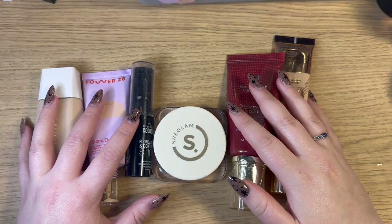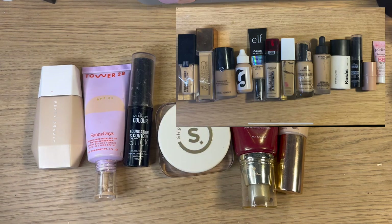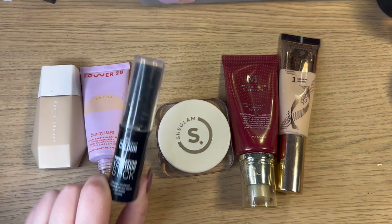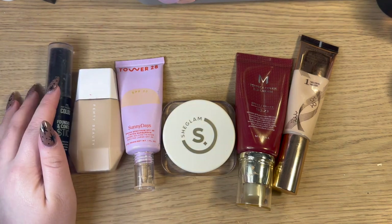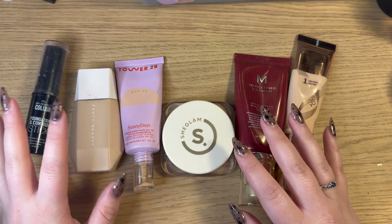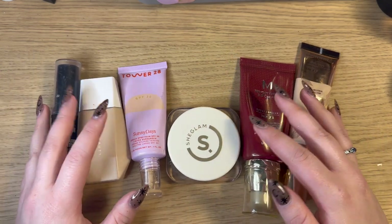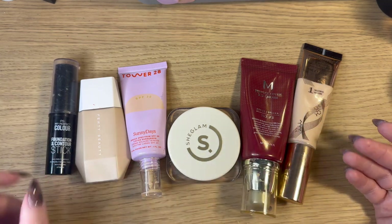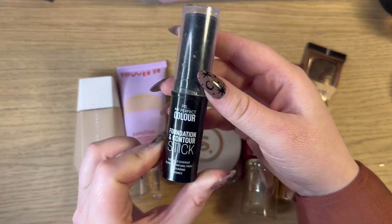Now onto foundation — it's so crazy seeing how different my makeup is compared to last year. Last year I had 14 foundations and now I only have six. Out of the 14 from last year I believe only one is the same, and I decluttered all the rest. It's weird looking back because some of this stuff I feel like I got rid of so long ago, but it's actually been less than a year. So let's go ahead and get started.